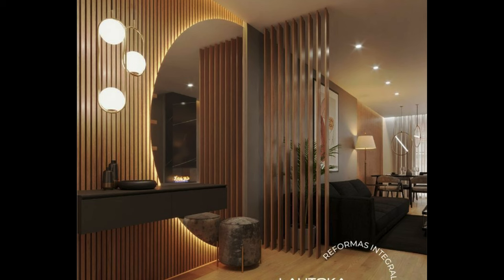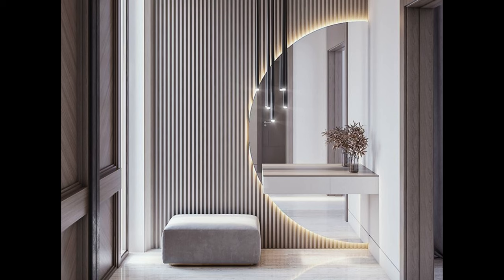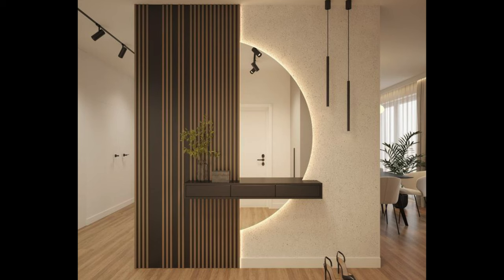Focus on practical storage: effective storage solutions are essential in an entrance foyer to keep clutter at bay and maintain a tidy and organized space. Consider incorporating built-in storage such as coat closets, shoe racks, or cubbies to keep outerwear and accessories neatly arranged and out of sight. If space is limited, opt for multifunctional furniture pieces such as storage benches or console tables with drawers or shelves.